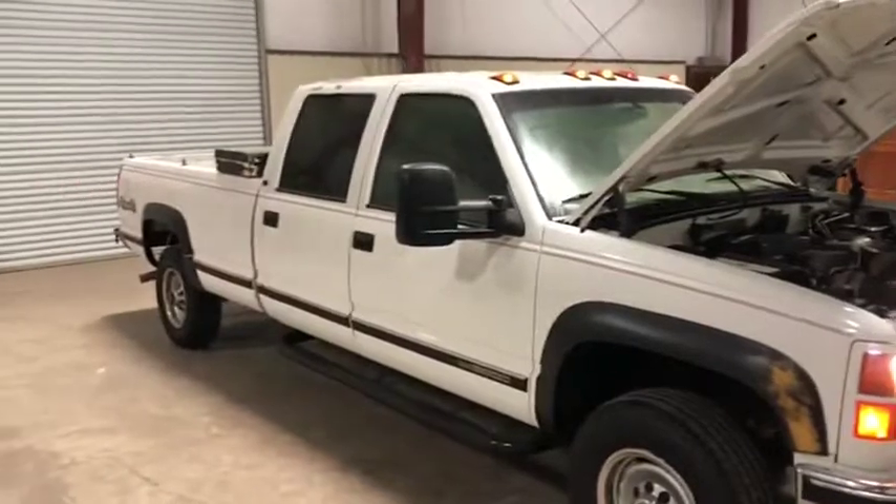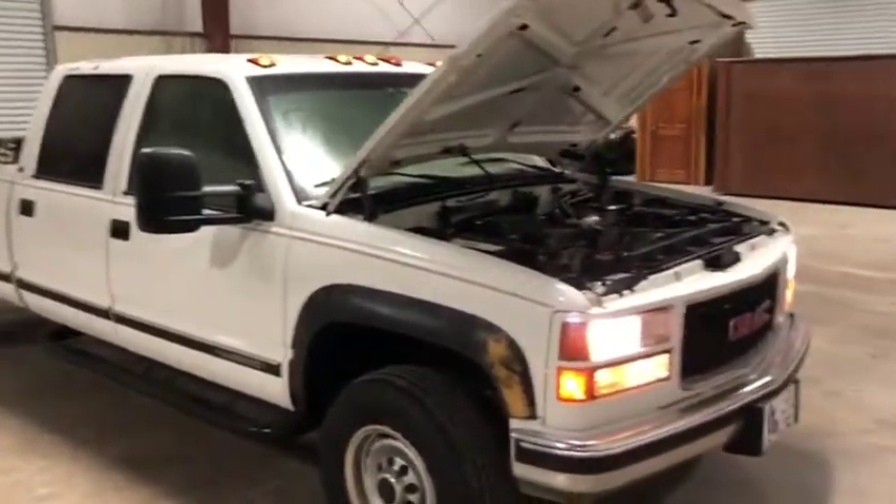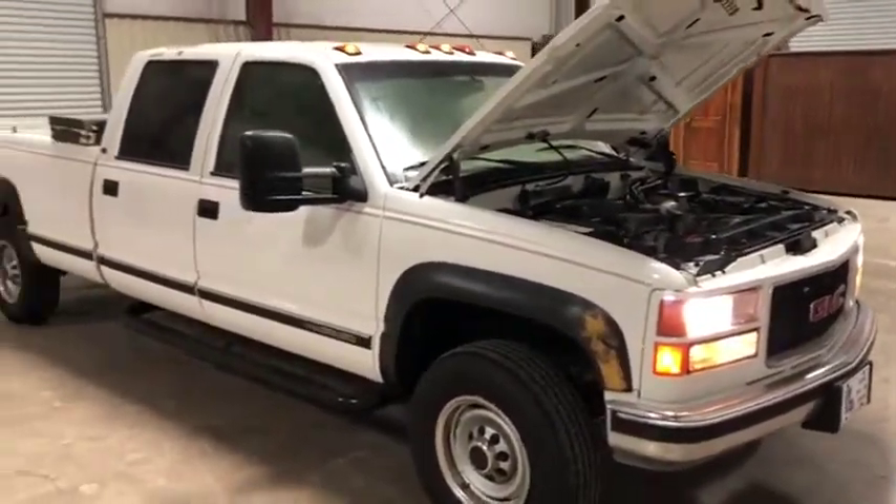The truck itself was driven in, so it does seem to go down the road and do what it needs to do at auction time at Brookhouse Auctions. Will it be bought?